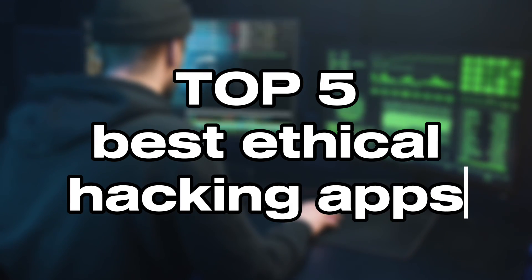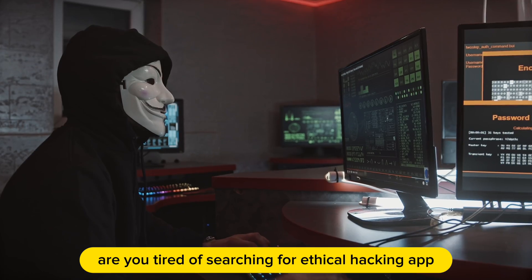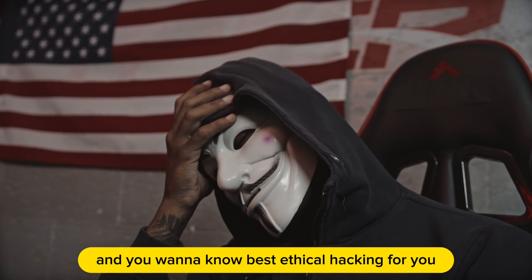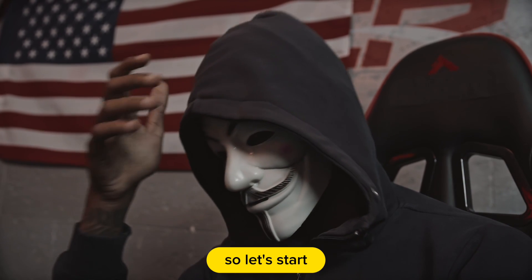Let's learn which are the top five best ethical hacking apps. Are you tired of searching for an ethical hacking app and want to know the best one for you? You are in the right place to learn it. So let's start.